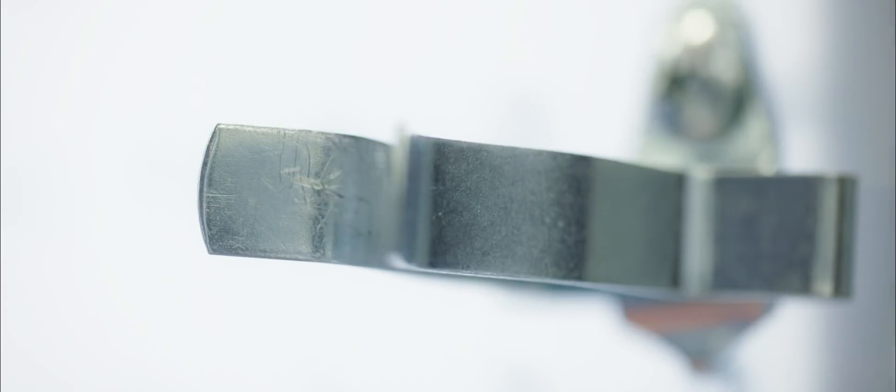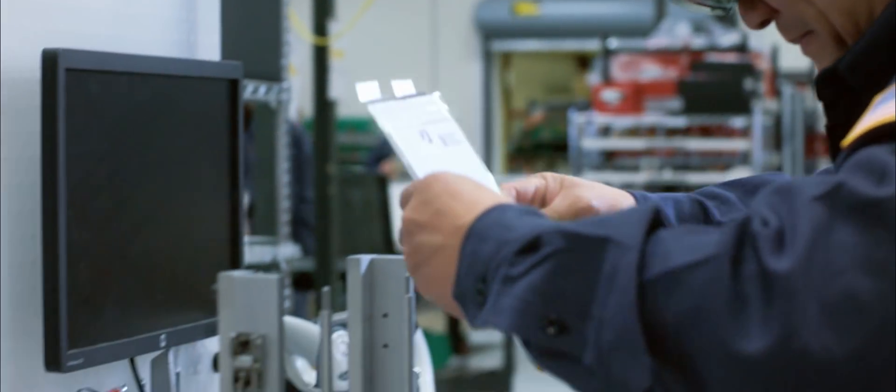Twenty years ago, we didn't have personal computers on every bench. Ten years ago, we didn't have 3D printers. Now I can't imagine building without those. And I think this is what the HoloLens represents — it's the next step in the evolution of high-tech manufacturing.